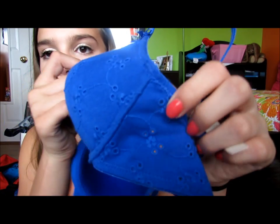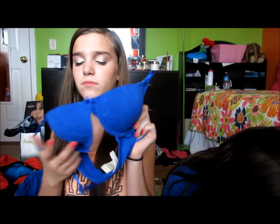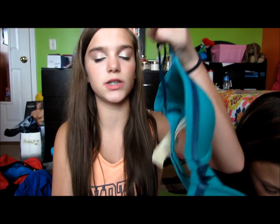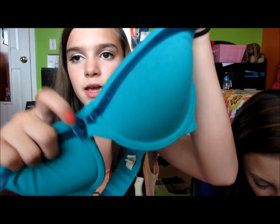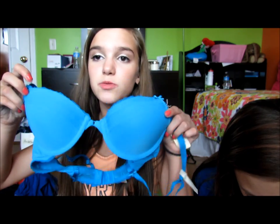I went one day and got this cobalt blue eyelet one for $10. Then I went another day with my mother and got two more for $10 each — they have velvet straps and are so comfortable. One is a turquoisey color with navy blue lining and a little bow, and the other is like a watermelon coral with red.